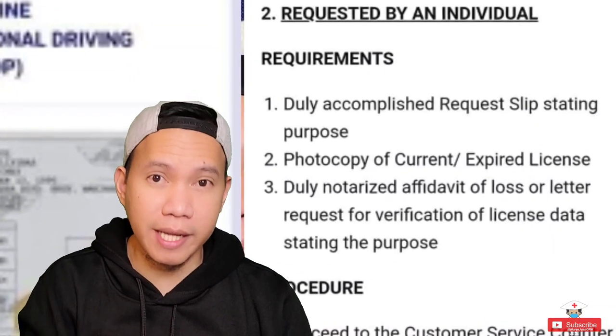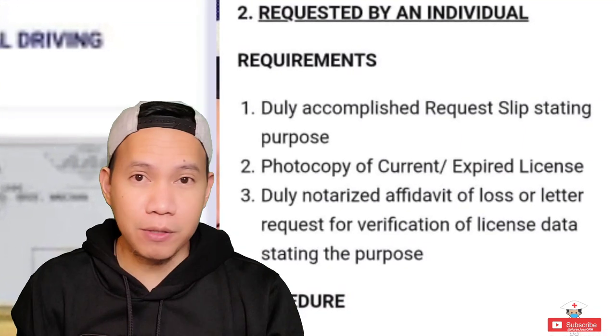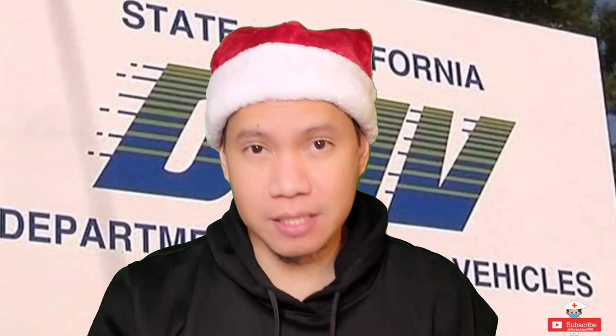Unfortunately, the DMV there told him that he can't drive with those things — he really has to have his US driver's license. So if you're planning to drive immediately when you arrive here in the United States, you might need your international license.